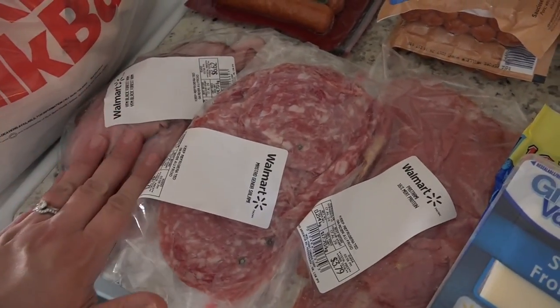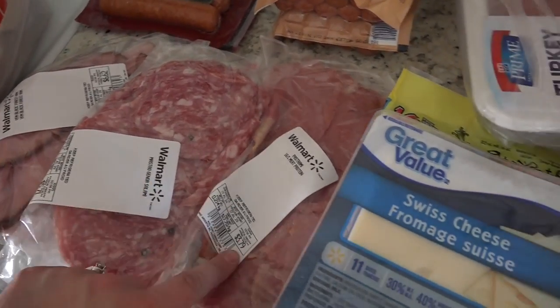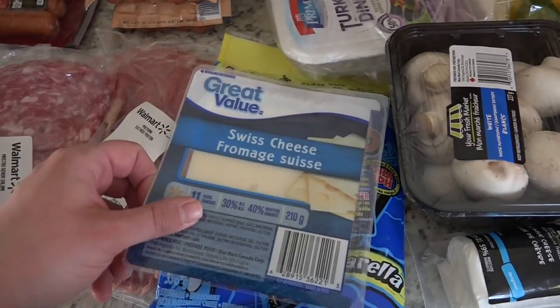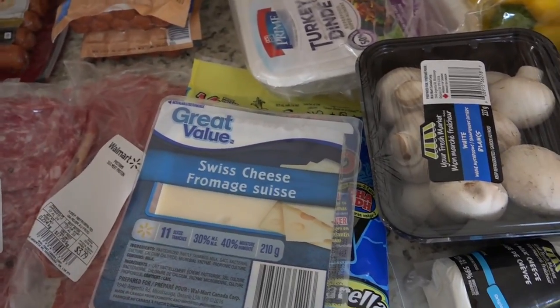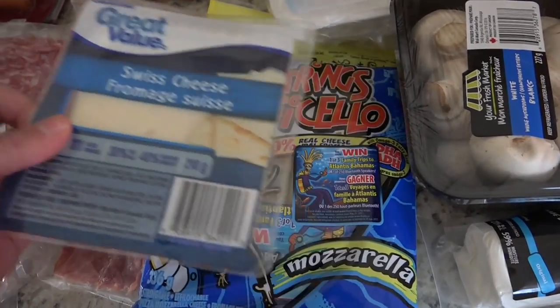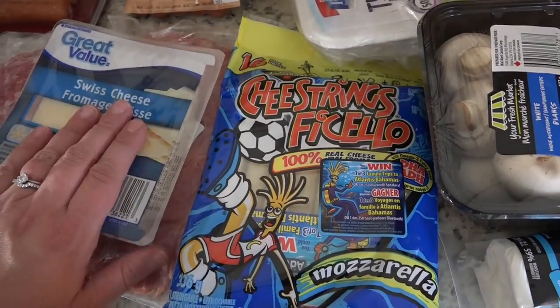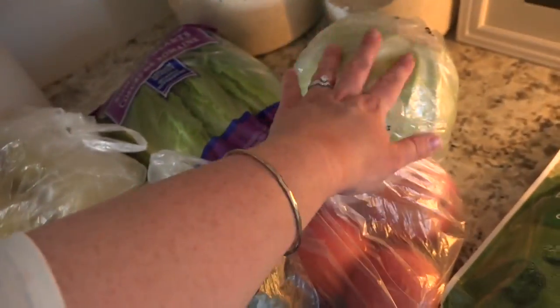Then we got some Black Forest ham, deli meat, some salami, and pastrami. Swiss cheese. The pastrami and the Swiss cheese are for a recipe called — Reuben in a Bowl. That's a Trim Healthy Mama recipe. My husband loves it, he requested it. So that will be for that, and also the cabbage.